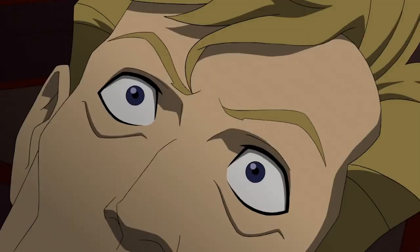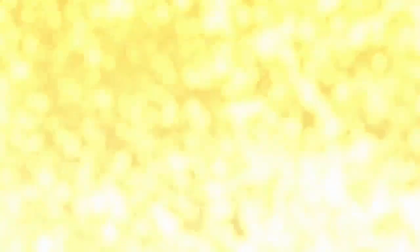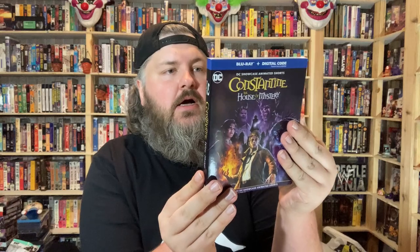Coming from HBO and Warner Brothers, we have 'Constantine: The House of Mystery.' I think DC is good with these animated films — they might be missing the boat as far as their live action films, excluding Batman of course. These are just fun. This is a DC Showcase of animated shorts from Constantine. If you are in the mood for some Constantine, or in the mood for some animated horror, this is probably right up your alley. Available now, so go check it out, go grab it while you can.